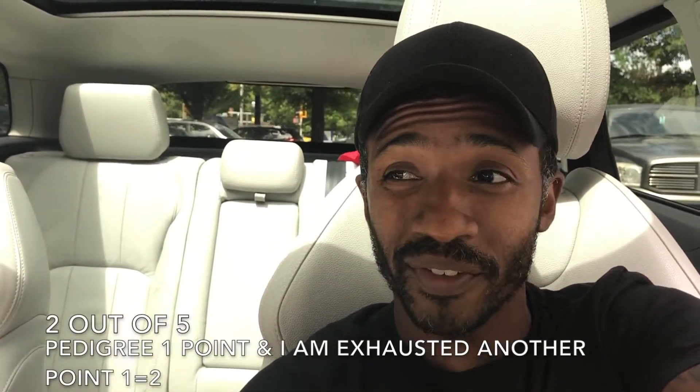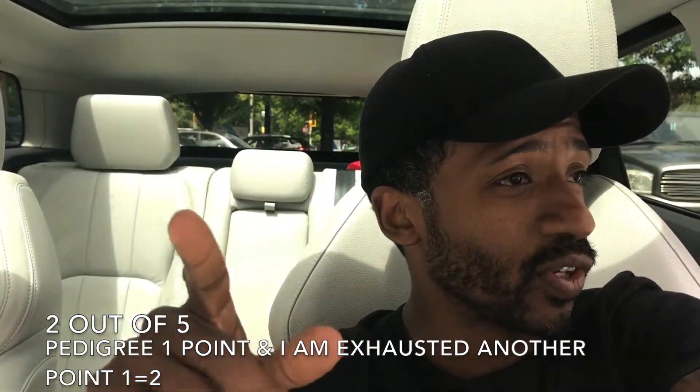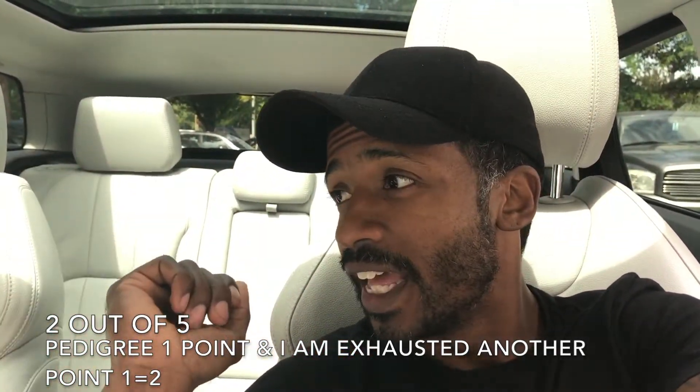I give it a two out of five. This is my quick review of the 2018 Range Rover Evoque. The only thing I like is the side mirrors — literally that's it. Do yourself a favor: skip this, and buy yourself a proper Range Rover or at least a Range Rover Sport, not the Evoque.